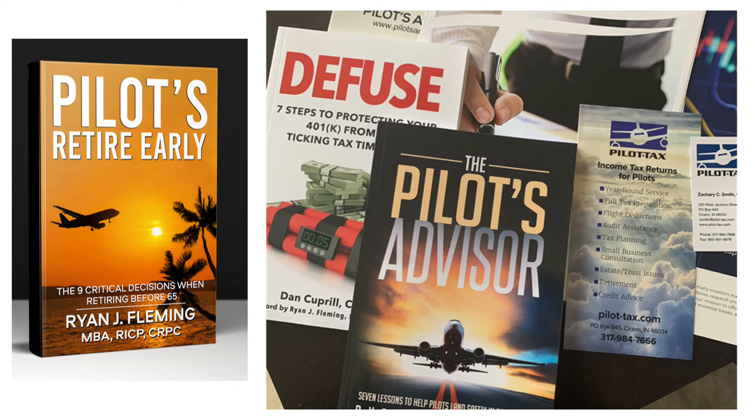I'd be very surprised if you hadn't received my retirement toolkit by now, but if you haven't, on the left is the newest book, Pilots Retire Early. This is a step-by-step guide if you want to retire before 65 and some of the things you need to think about. On the right-hand side is a lot of items in the toolkit, including pilot tax information, the Pilot's Advisor book, Diffuse, and the value of having an advisor. If you have not received the toolkit and you want one, please reach out and let me know.